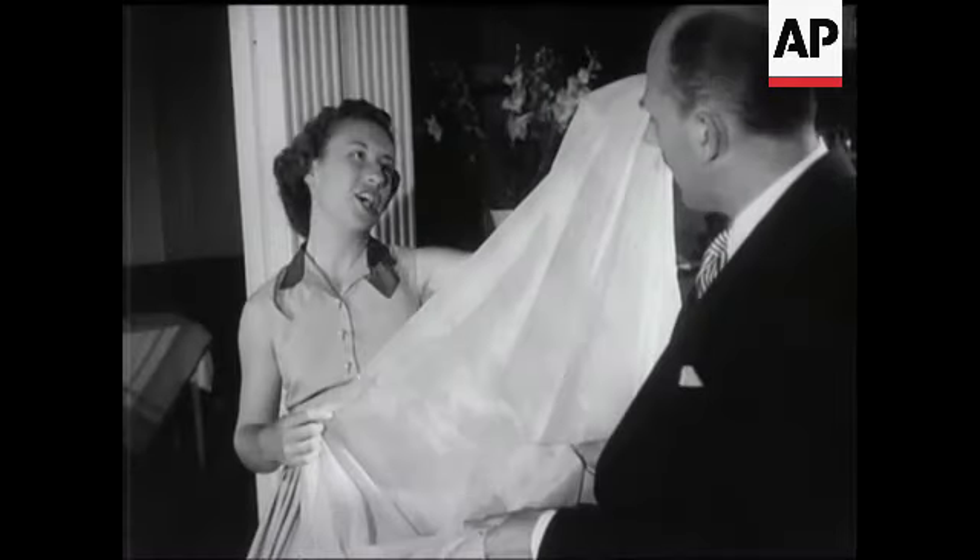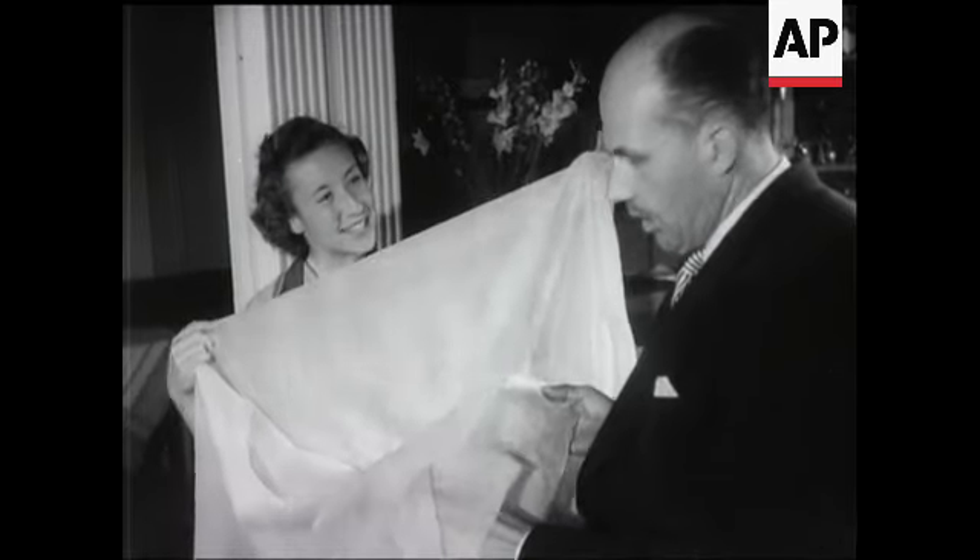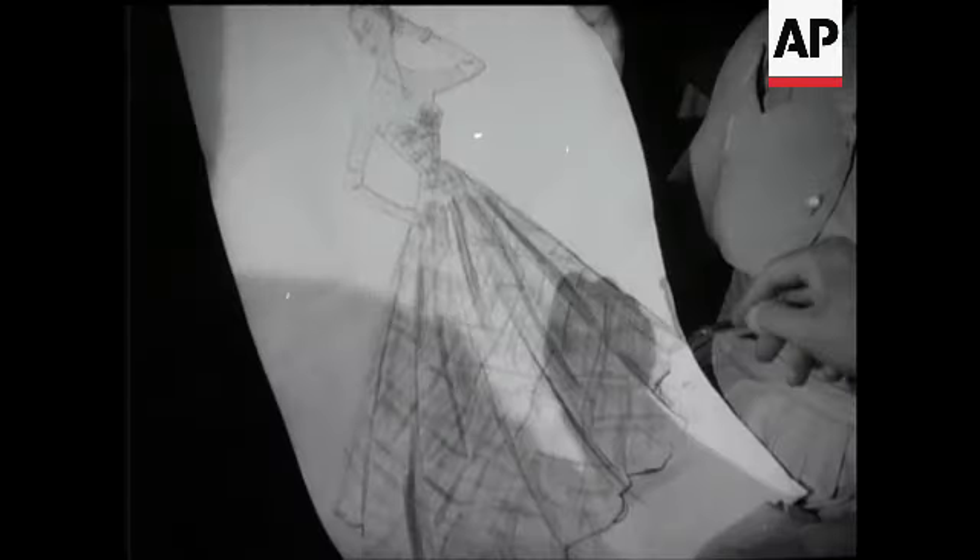Maureen, of course, is after the ladies' singles title. This is the material for the possible champion's Wimbledon ball dress and the charming design for it.